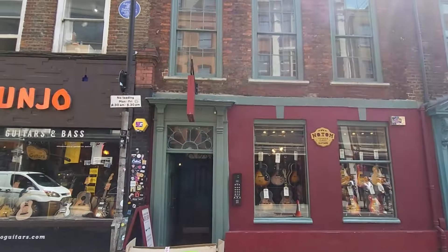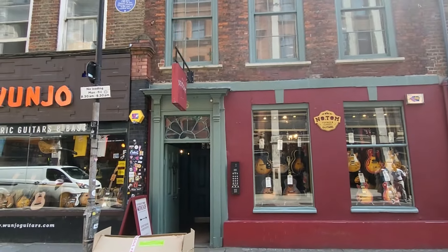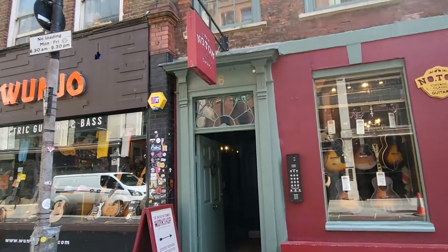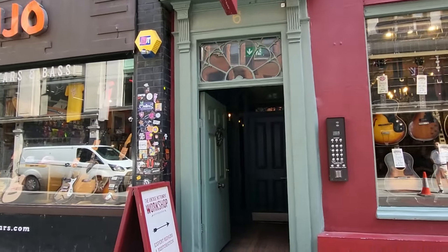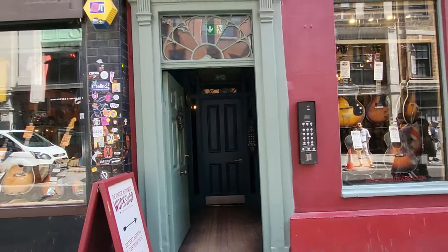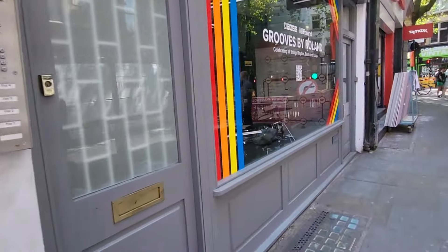The Rolling Stones recorded 'Not Fade Away' there at Regent Sound Studios. And just there we have number 6 Denmark Street, which is where the Sex Pistols used to live and rehearse in the back. It's offices now, but there are loads of drawings and paintings on the wall that the band did when they lived there. Loads of history - oh, some drums in the window, yay!